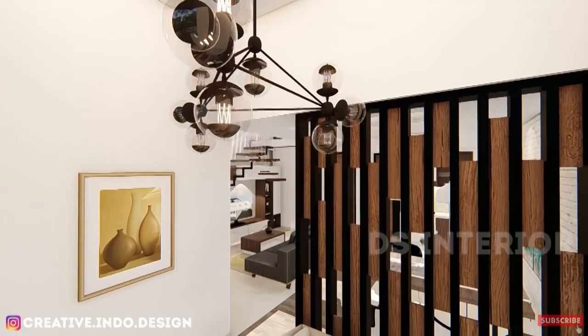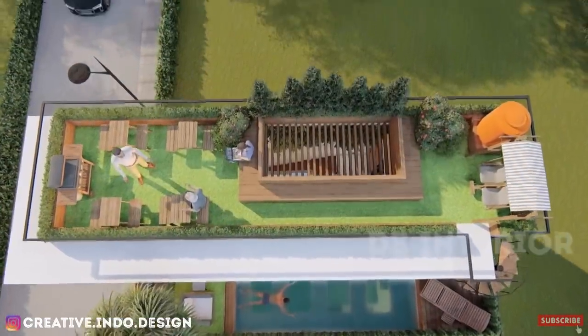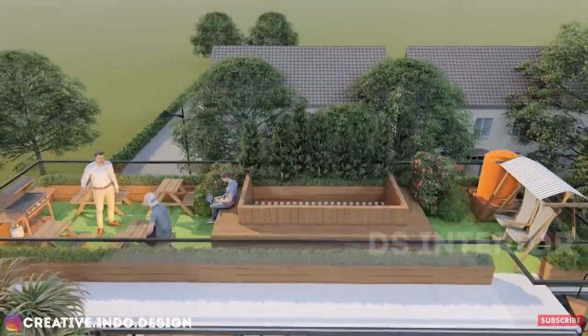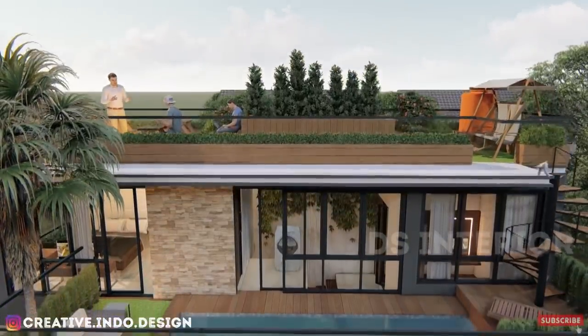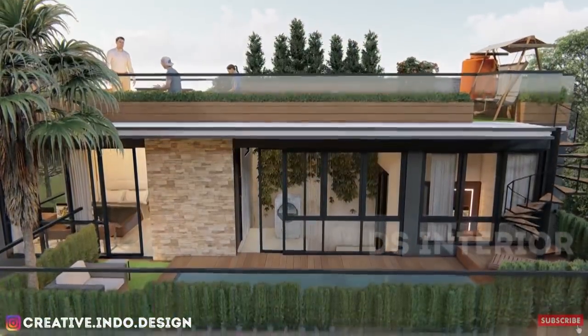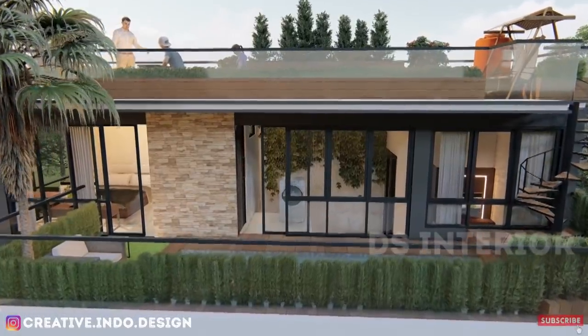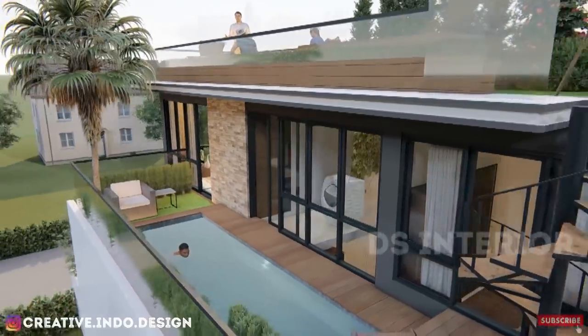Oke, kebutuhan ruang kali ini sebagai berikut: karpot, teras depan, ruang tamu, ruang makan, 3 kamar tidur, ruang keluarga, 2 kamar mandi, 1 kamar mandi dalam, dapur, ruang cuci jemur, kolam berenang, rooftop, rumah split level, dan semi alam. Complete banget ya guys. Bagi kalian yang sudah request dengan ukuran 6x12, mungkin ini bisa jadi inspirasi kalian ya guys.